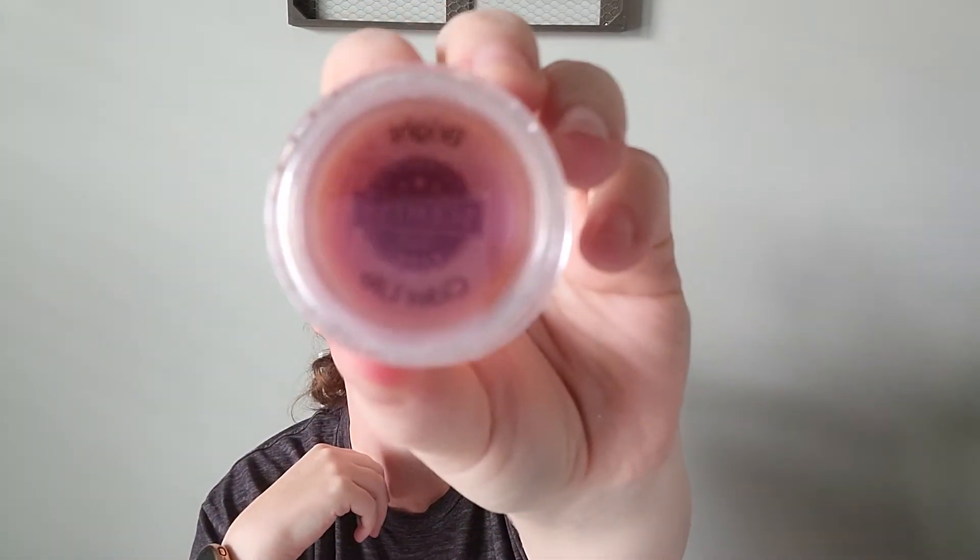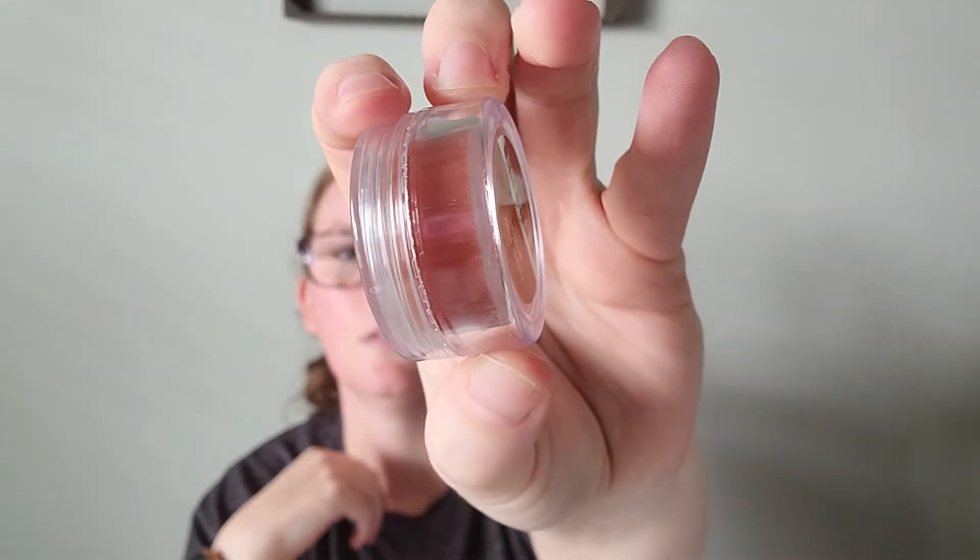Next up is Bright Cider Life. They say: spiced harvest cider comes to life with luscious pumpkin and a slice of red apple. So this is different — if you're thinking apple cider, you're going to be wrong, because this is deeper.